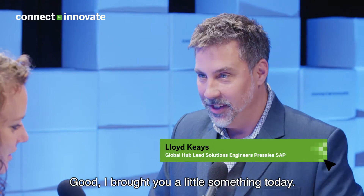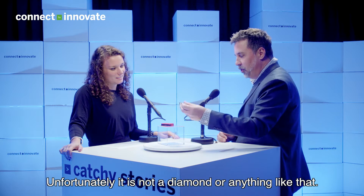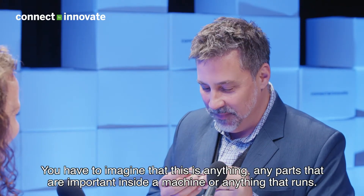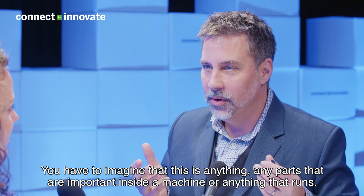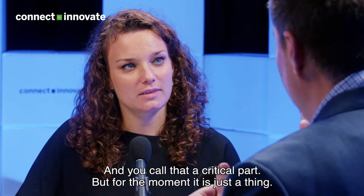I brought you a little something today. That looks like a part of a machine or something. Yeah, unfortunately it's not a diamond or anything like that. You'll have to imagine that this is any part that's important inside a machine — anything that runs, what you'd call a critical part. But for the moment it's just a thing.